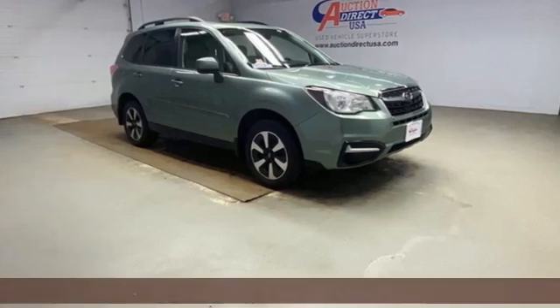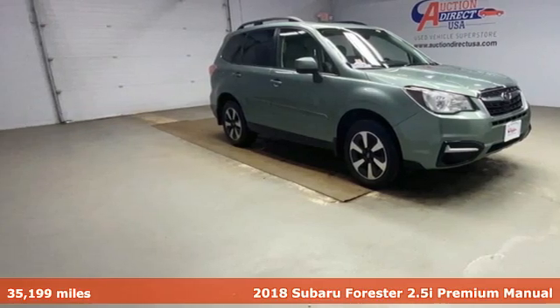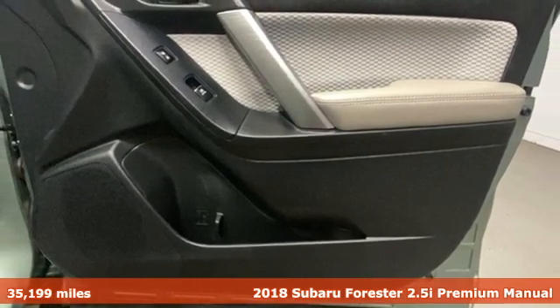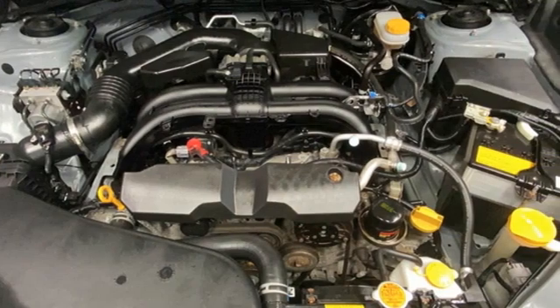Here's a 2018 Subaru Forester. Providing confidence in all conditions, Forester's nimble handling and unsurpassed safety are truly grace under pressure.